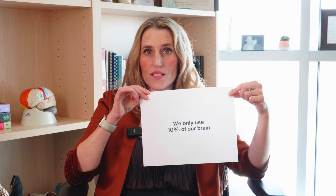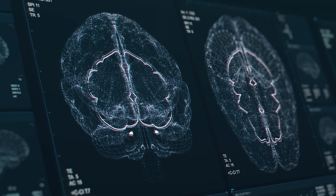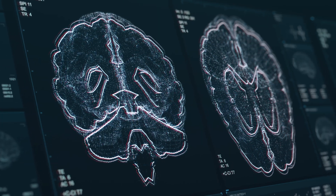Brain myth: we only use 10% of our brain. We're using all our brain all the time. Is all our brain firing and excited at the same time? No. We have a lot of our brain structures and functions that are actively inhibited — notice I used the word 'active.' We do suppress a lot of our brain function. Right now I'm not walking, but I'm actively inhibiting the parts of my brain that would normally be getting my legs to move. False. Rumors. Don't believe it.